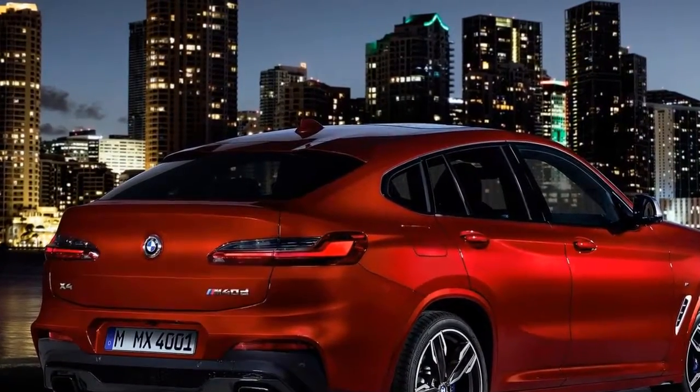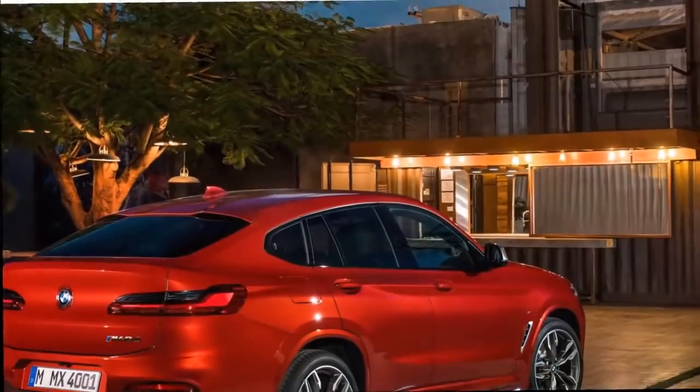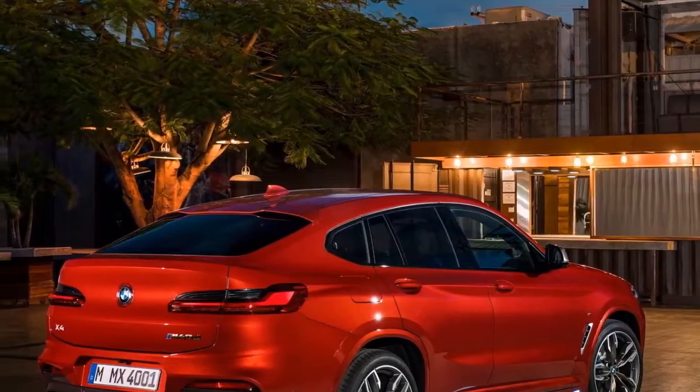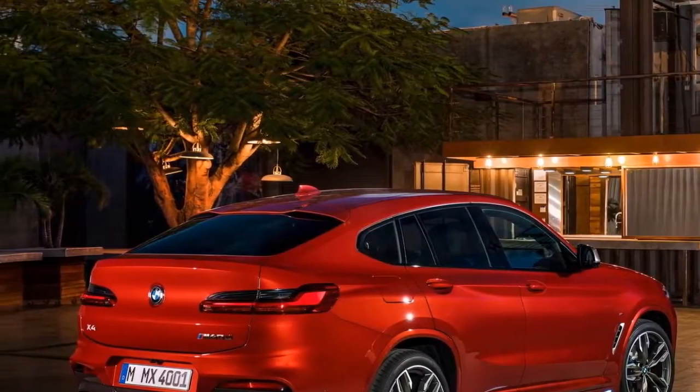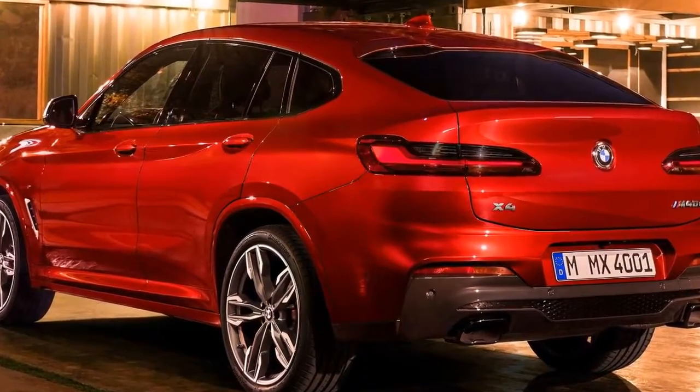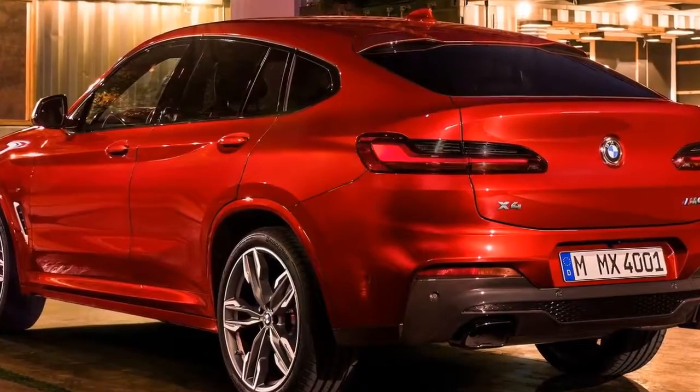The reborn X4 also comes with an optional 2.2-inch touchscreen display on the car key — great for showing off to casual acquaintances at the coffee shop. A technology that made its debut on the 7 Series, the key can be used to lock and unlock the car, close or open its windows, or crank up the heating whenever it's not being used for an ostentatious display.